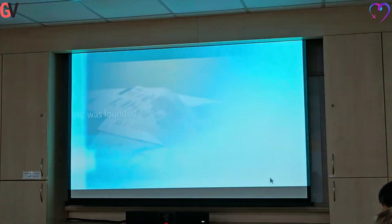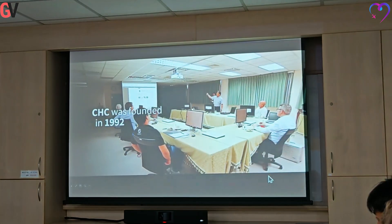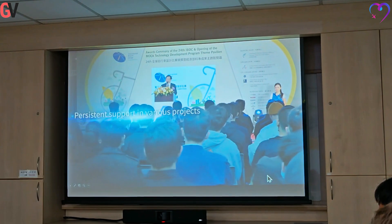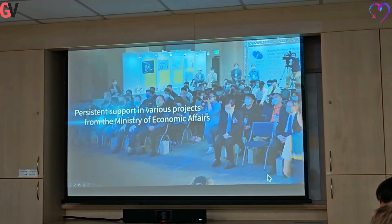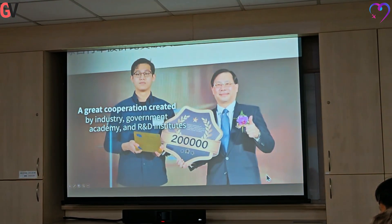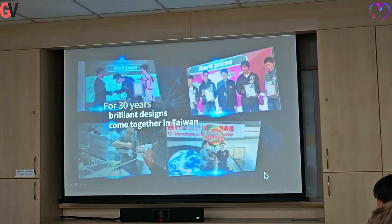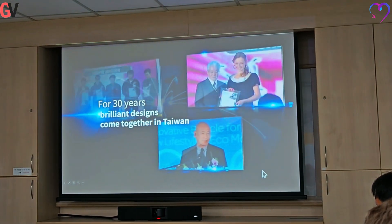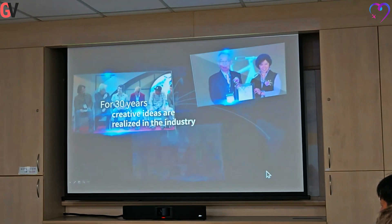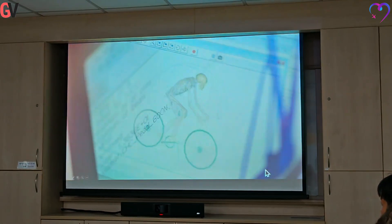CHC engages with international partners including associations in Europe, the US, and Japan. They participate in international exhibitions such as Eurobike 2025, where they plan to present on health and bicycle technology trends. CHC is also a member of organizations like Cycling Industries Europe (CIE), LEVA EU, CAN in Automation (CIA), People for Bikes USA, LEVA USA, and JBPI Japan.